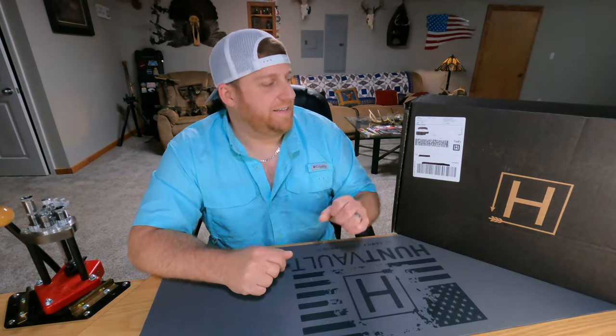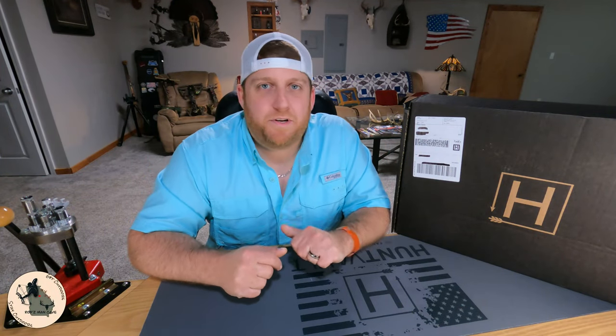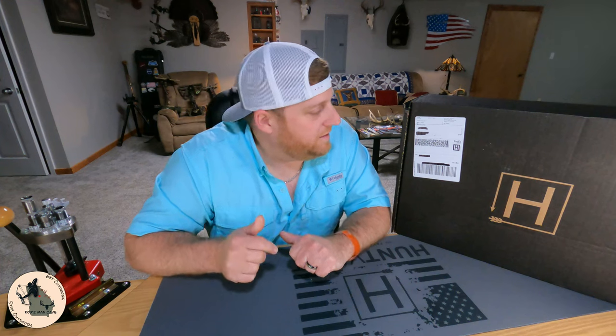What's going on guys? Welcome back. Today we've got May 2023's Hunt Vault Elite subscription box here.